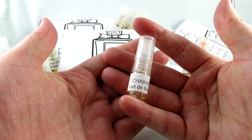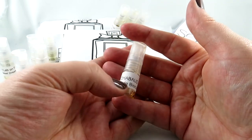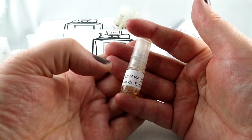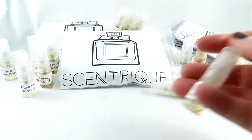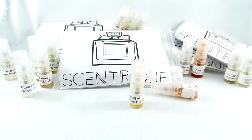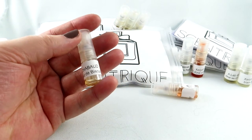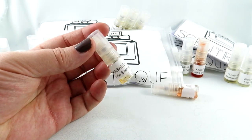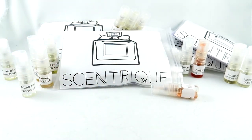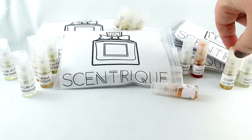Here we have L'Aix Biscuit by Chobod — I've used up so much of it. They do fantastic gourmand scents. This has biscuit, vanilla, and caramel — just three notes. It's very linear and it smells like caramel biscuits. It's beautiful. I love gourmands — one day I will have to have this fragrance. Maybe it goes on the wishlist, maybe.